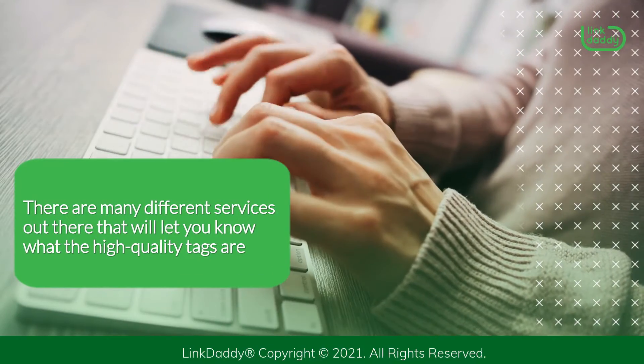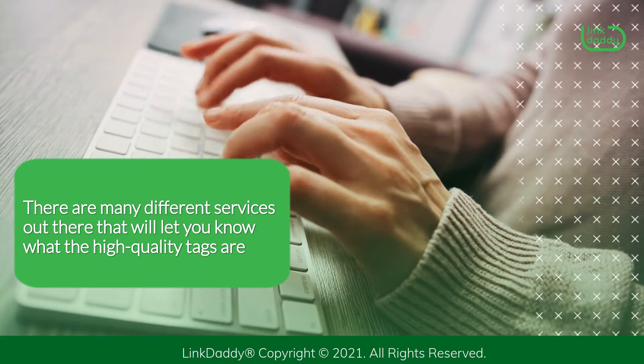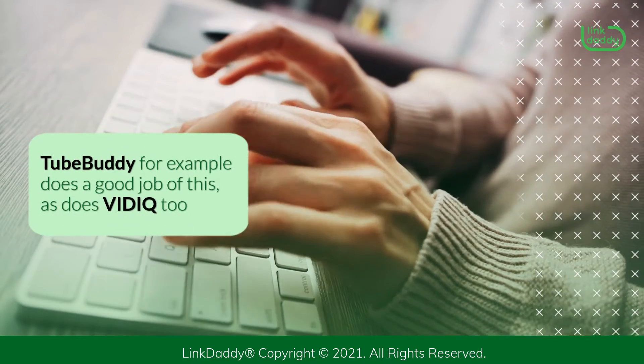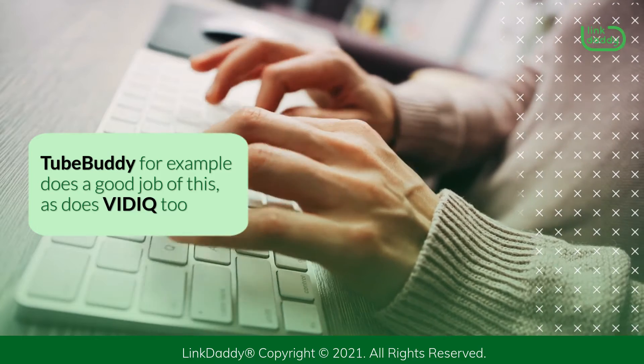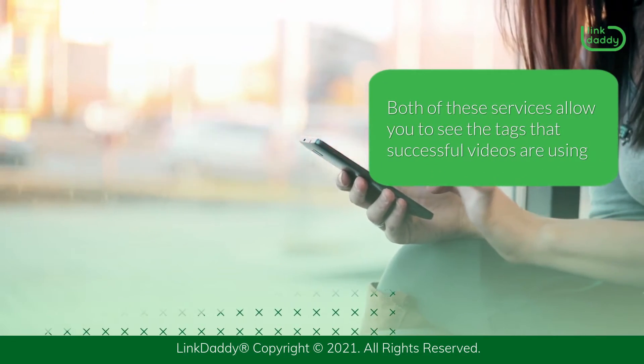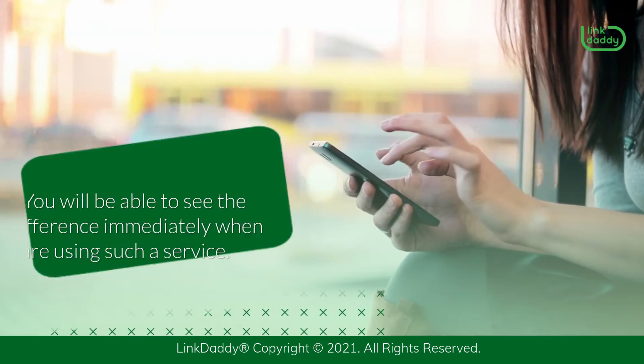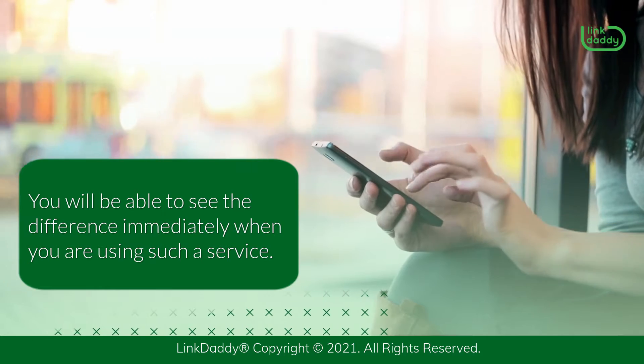There are many different services out there that will let you know what the high quality tags are. TubeBuddy, for example, does a good job of this, as does vidIQ. Both of these services allow you to see the tags that successful videos are using. You will be able to see the difference immediately when you are using such a service.